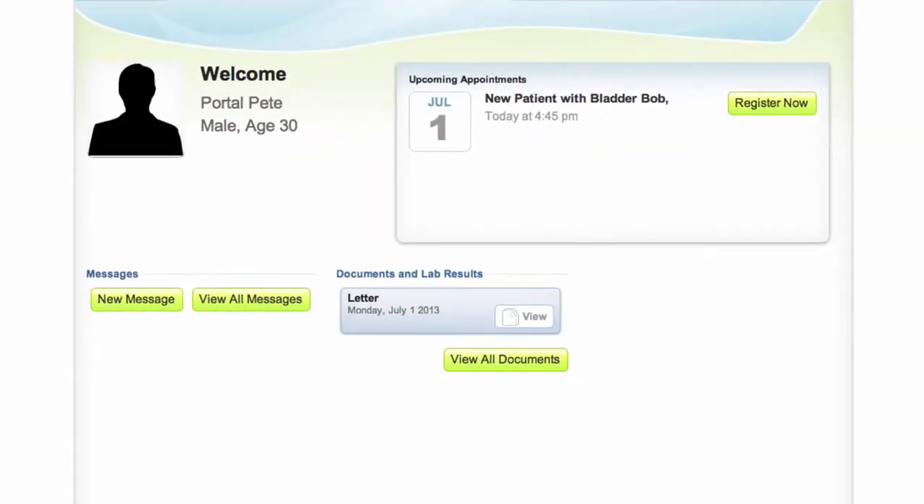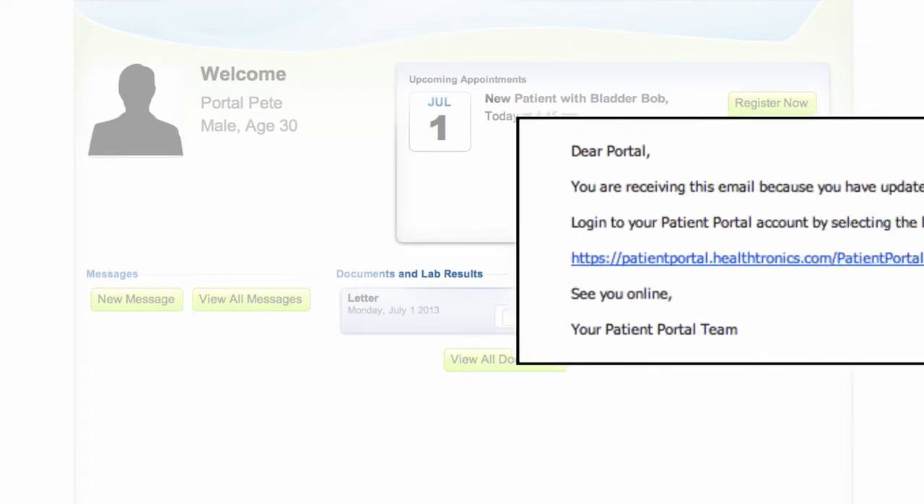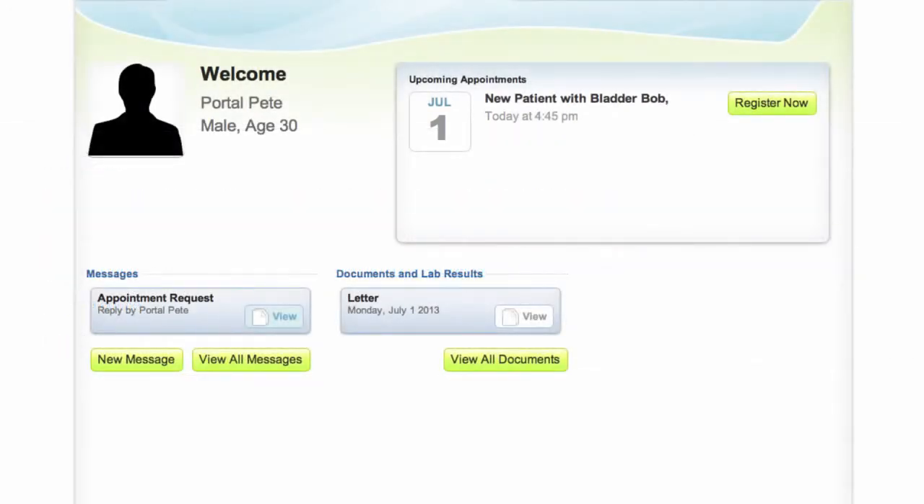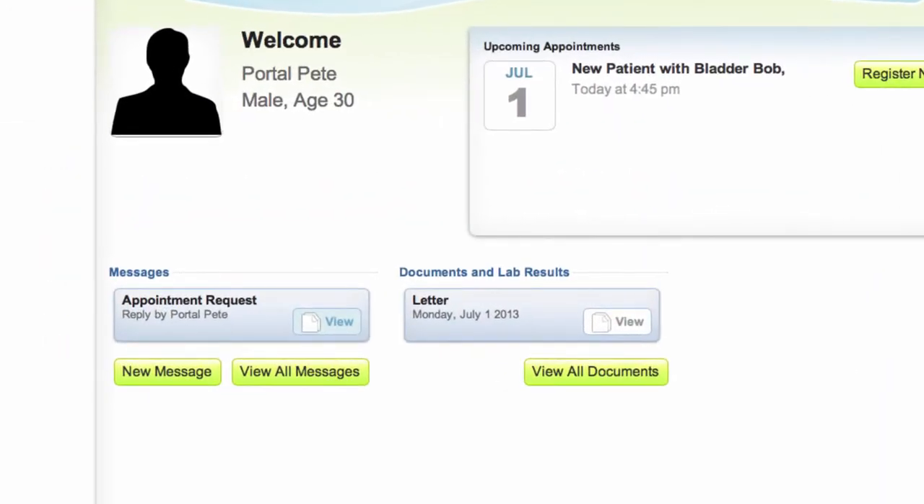Your message will be received by the staff at your urology clinic. When you receive a response, you'll be notified by email, but the email will not contain the details of the message. The email will simply notify you that your portal account has been updated. To view your message, you'll need to log into your patient portal account and click on the message.